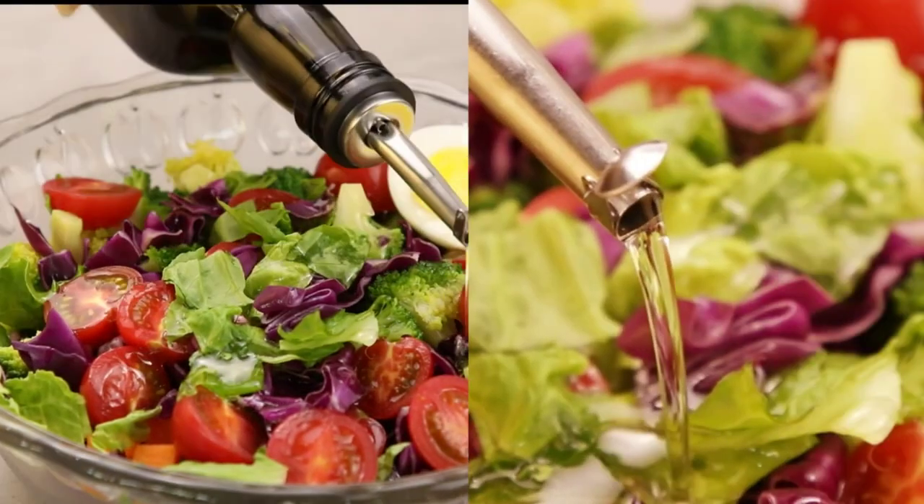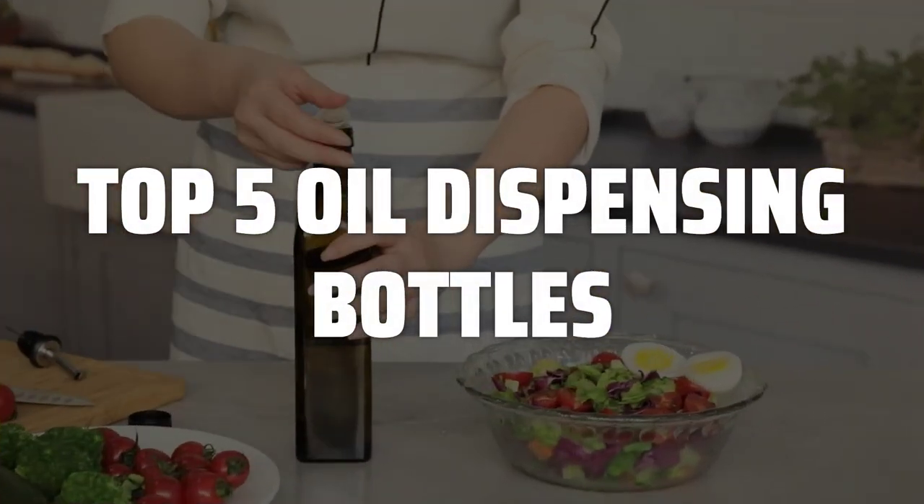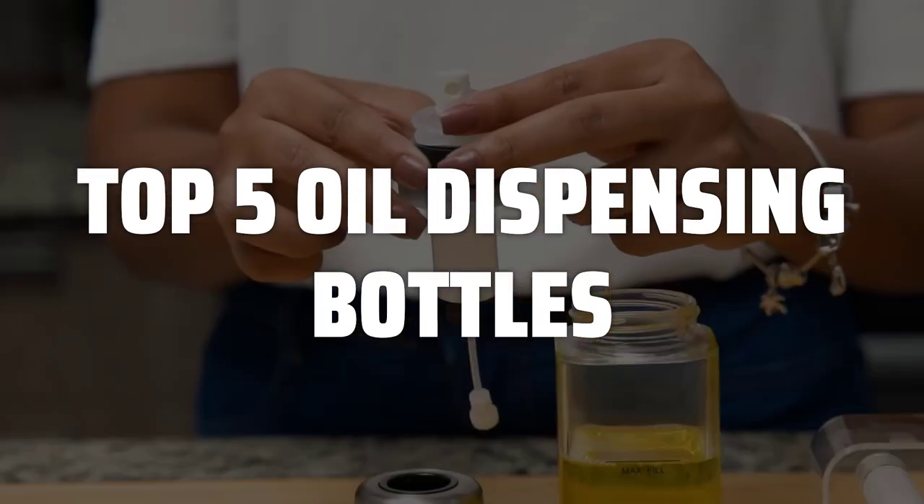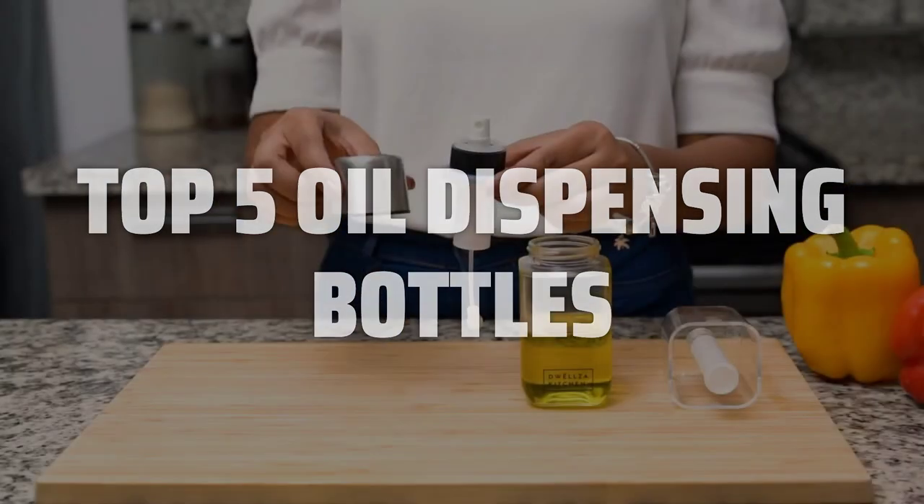To help you find the right model, we've listed the top 5 oil dispensing bottles and their key features, plus the things you need to consider to help you choose the best one for you. Links to all products mentioned in the video are in the description below.